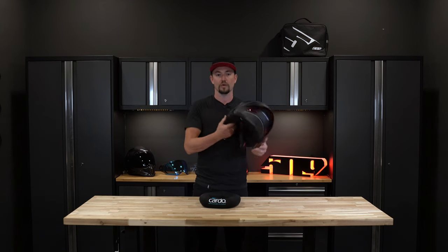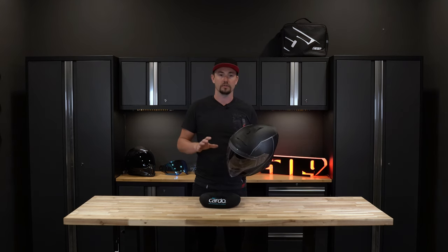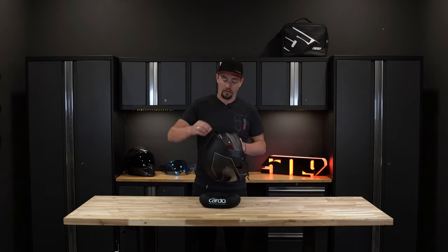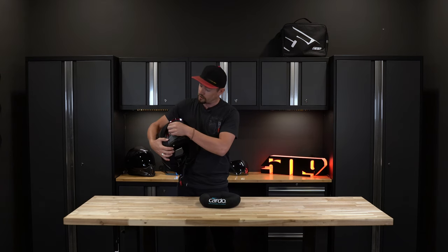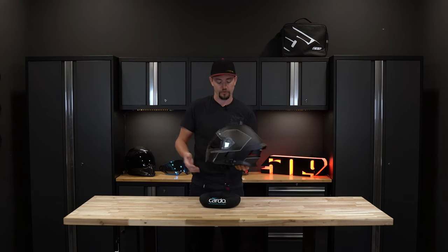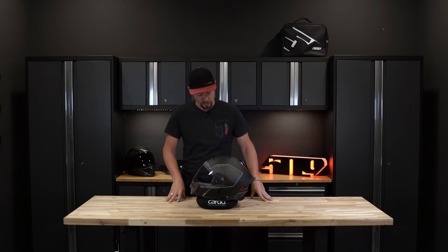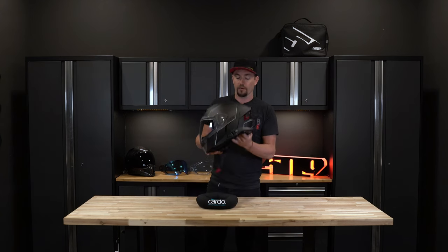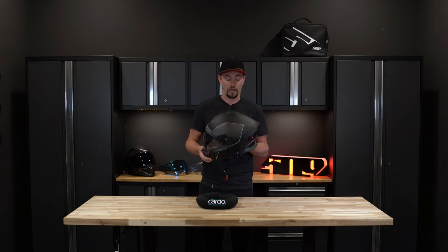The controls, speakers built inside, and a microphone built into the chin bar are all replaceable if you run into an issue or have some sort of defect — we can supply those to you. The spoiler also has a USB-C charging port so you can plug this in at your house or garage before or after the ride. A power cord is provided with this helmet. The antenna on top provides the best range for connecting to other riders.